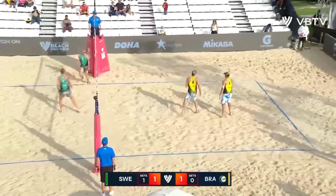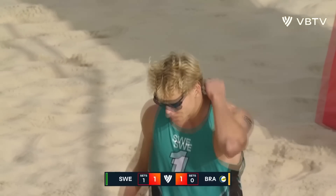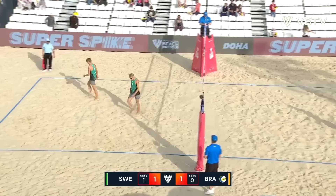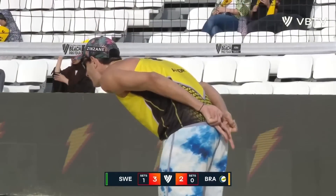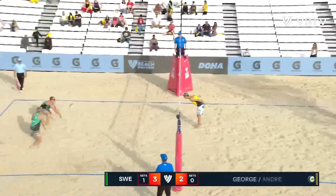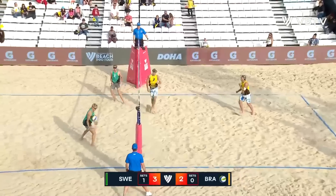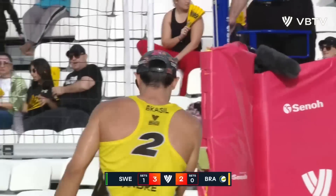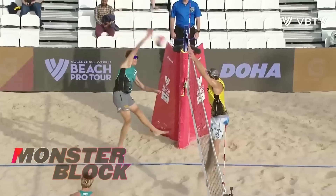Oh, what a set — incredible! Blind set. He doesn't know if his partner's even going to get there, facing away, comes from behind — just crazy, so consistent at it as well. The only problem may come if they play in a lot of wind, or if they get a blocker who starts to understand how to block against them.